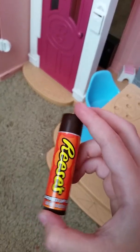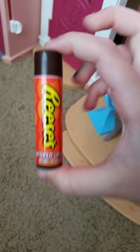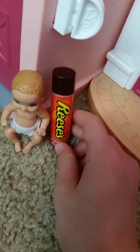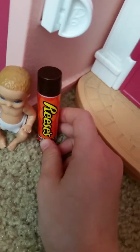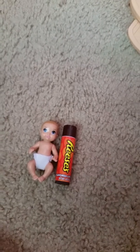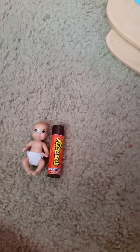You can get a chapstick — it can be any chapstick, make sure it's this size. You have your baby, stand it up straight, put your chapstick beside the baby, and voila! That's how you can be smart and show the size of your baby doll.